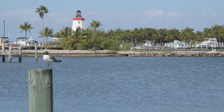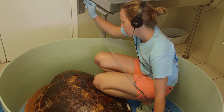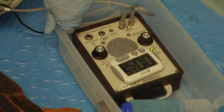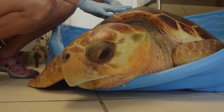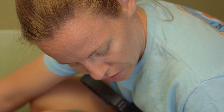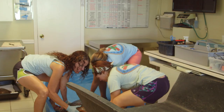Barnacle Bill, a 170-pound loggerhead sea turtle, was found floating. Veterinarians at the hospital cleared plastic from his intestine and used a bronchoscope to look inside his lungs. They found one lung smaller than the other. They don't know what caused it, but they do know he wouldn't survive in the wild.